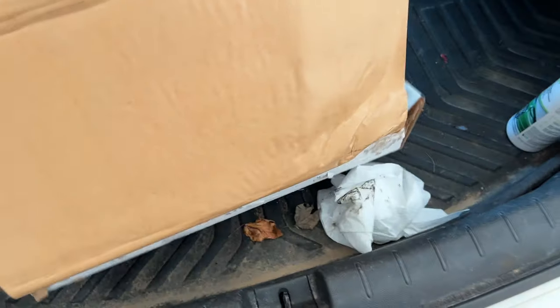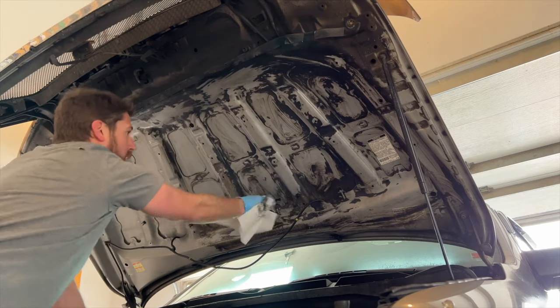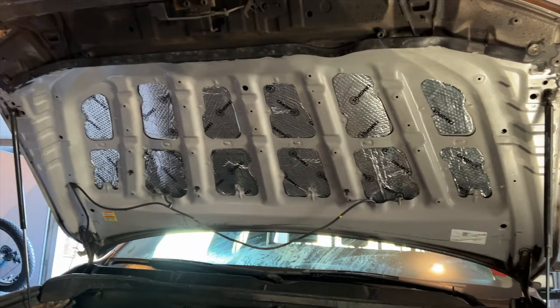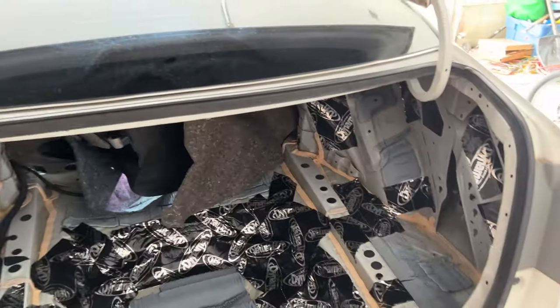In this video, I'll be putting some sound deadening material from Dynamat in the trunk of my 2014 Honda Accord. This past summer I put some sound deadening material in the hood of my 2008 Toyota Tundra and the results were quite surprising. I wanted to try something different because some people have been asking me if I could do a video of just placing some sound deadening material only in the trunk to see if it actually makes a difference.